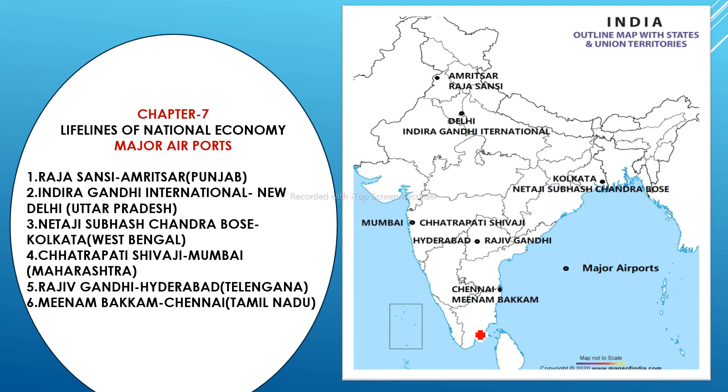Chapter 7 also includes major airports. The first is Rajasansi, Amritsar — its official name is Sri Guru Ram Dass Jee International Airport, located at Rajasansi in Amritsar. The second is Indira Gandhi International Airport, located in Delhi.